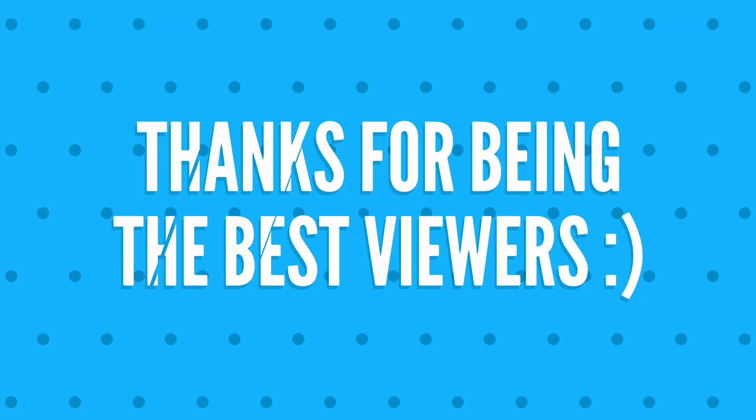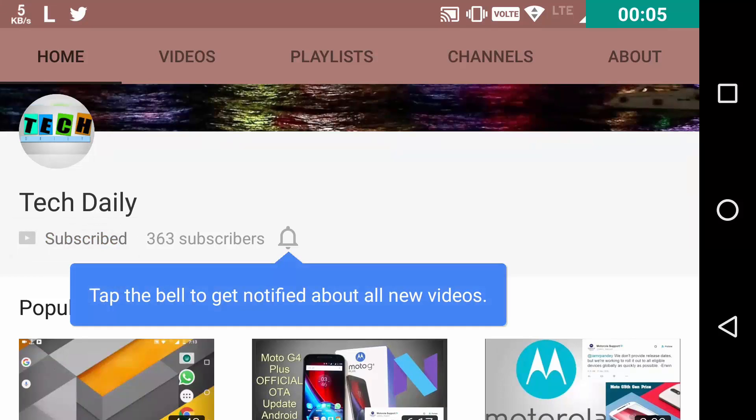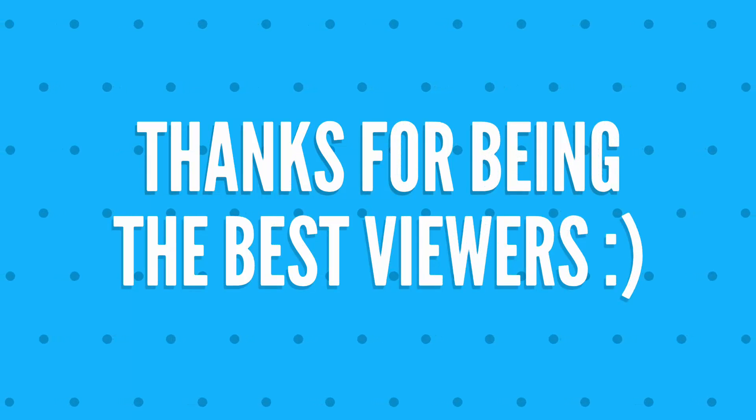Do appreciate the effort by hitting the like button, and please hit the subscribe button. Smash that red button but make sure it is pressed. Also hit the bell icon to find my videos easily, as the new YouTube algorithm is making it difficult. This is me, Rahul, from Tech Daily, bidding you a bye-bye.